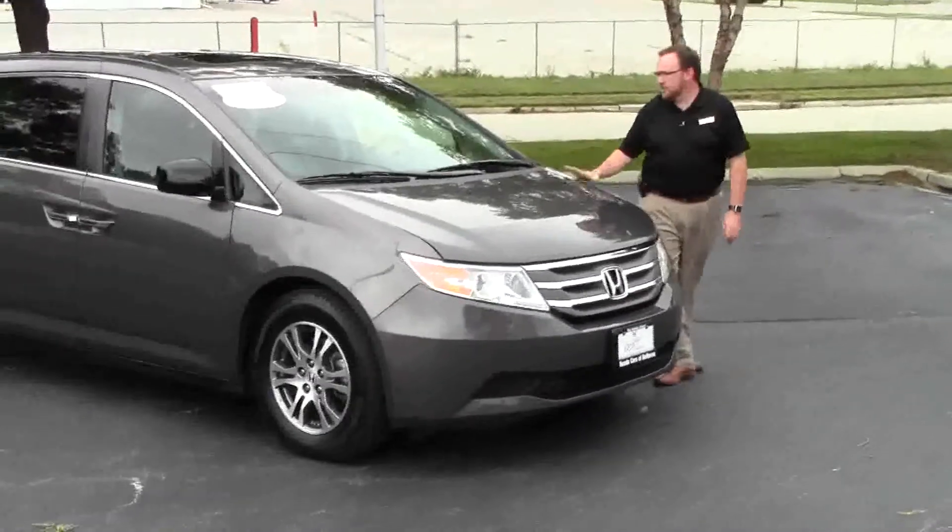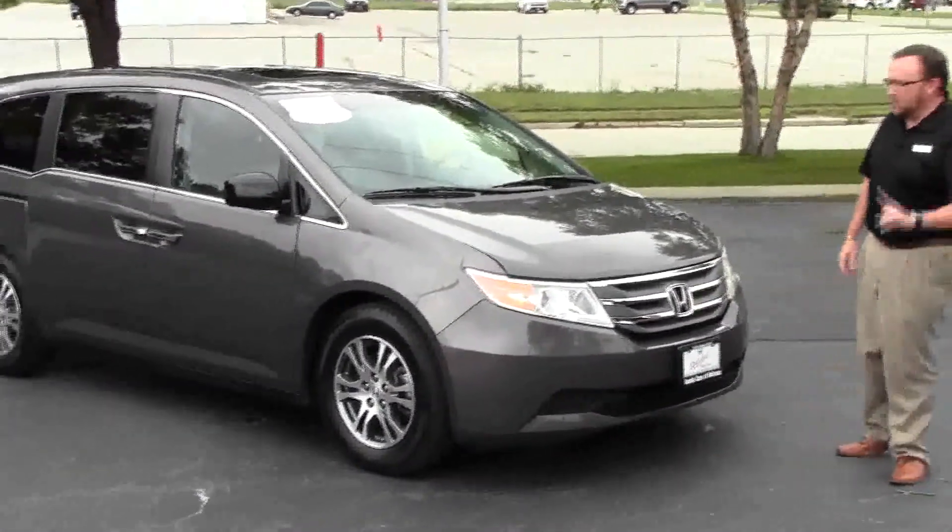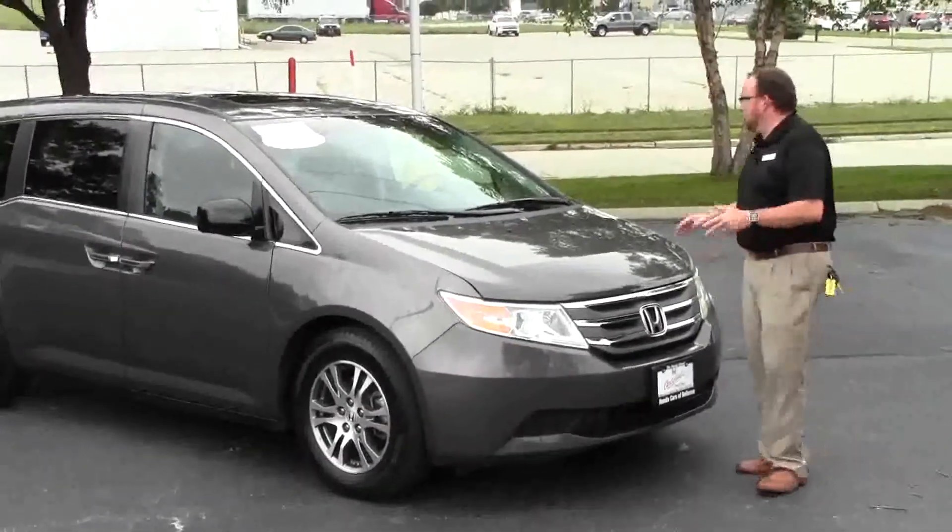Brian Kelly here for the Honda Giant, here to show you this 2012 Honda Odyssey EXL with DVD. It's a one owner, new car trade, with about 26,000 miles.